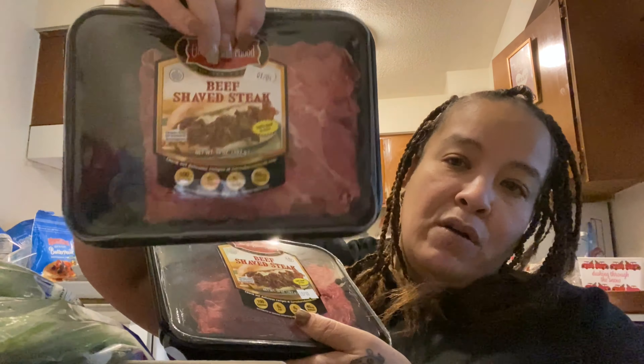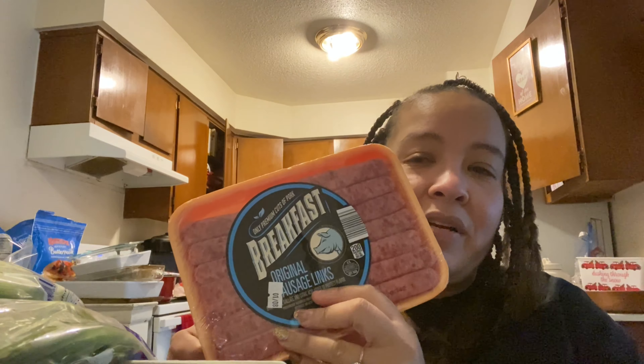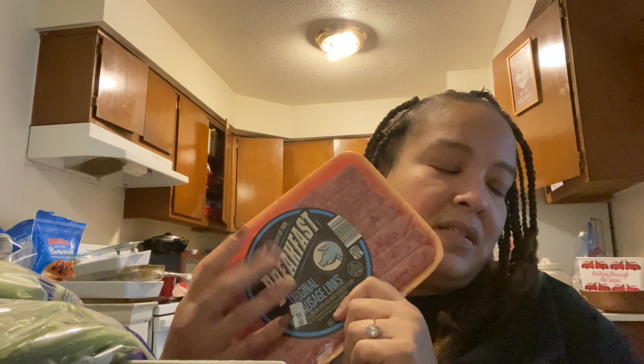I couldn't find the steaks I needed for the Philly steak lasagna, so I'm going to try this — it was actually cheaper, only about five dollars a box and I got two. The Walmart ones are almost seven or eight dollars. And I forgot I already bought turkey sausage, so Jordan can have these pork links since he likes them, and I'll make me and my husband the turkey sausage.